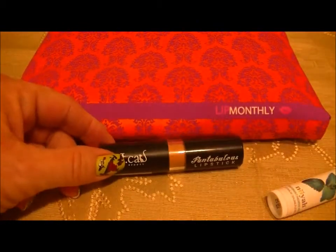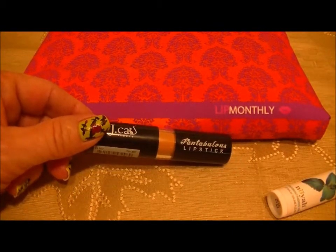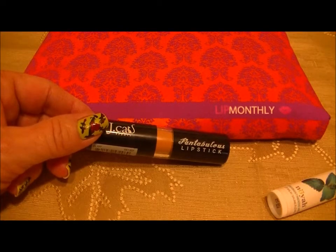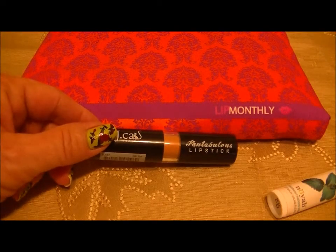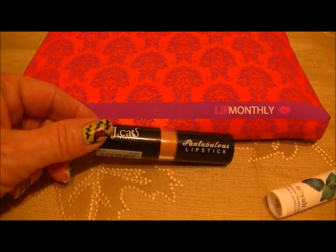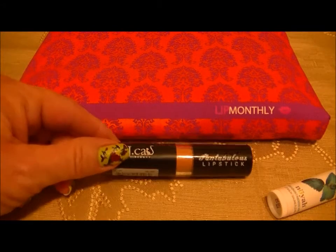The card says: 'J.Cat nude lipstick — now you're ready for the main event. Apply this luscious lipstick and create the perfect nude lip. This shade is the ultimate nude color; you will love how it looks with a dramatic smokey eye.'